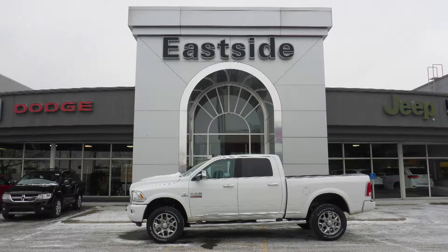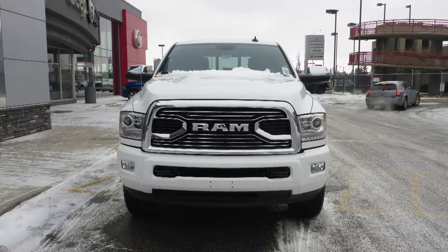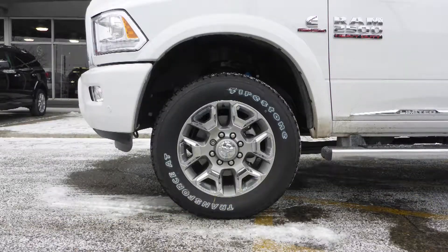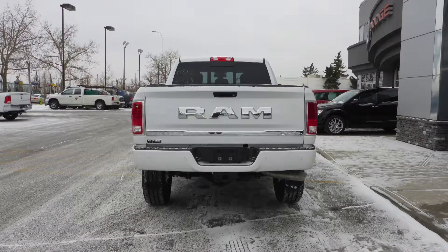Hi Scott! This 2018 Ram 2500 Longhorn Crew Cab comes equipped with a 6.7L turbo diesel engine and automatic transmission, bifunction projector headlamps, fog lamps, power heated folding side mirrors, tubular side steps, 20-inch chrome aluminum wheels, a trailer hitch receiver, and a white exterior.